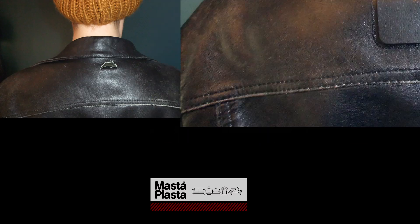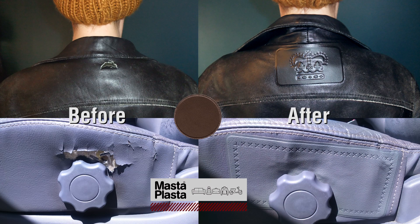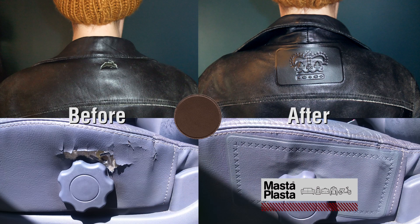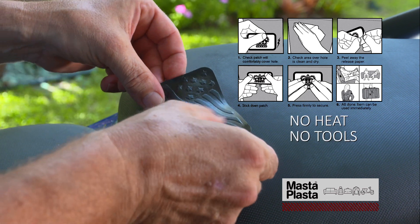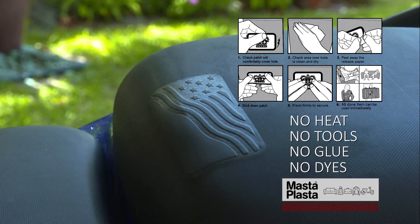I fixed that spot with a Masta Plasta. A what? Masta Plasta. It's like a band-aid for damaged leather, vinyl, almost any upholstery that's expensive to have fixed. It was easy to do — just peel and stick. No heat, no tools, no glue, no dyes.